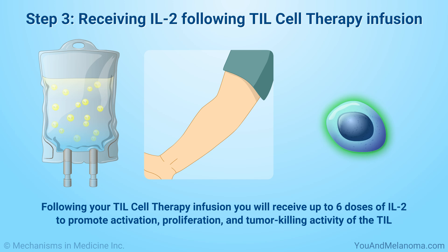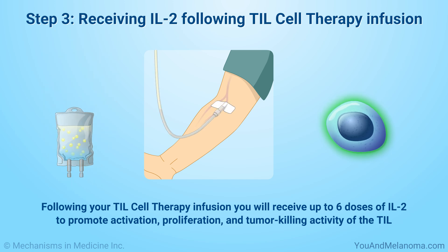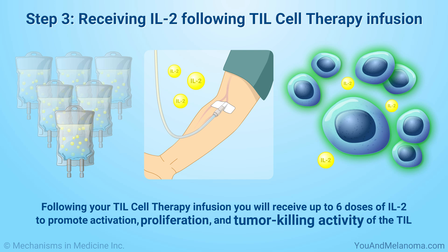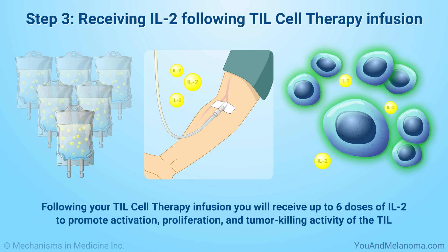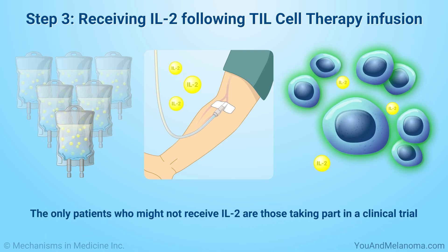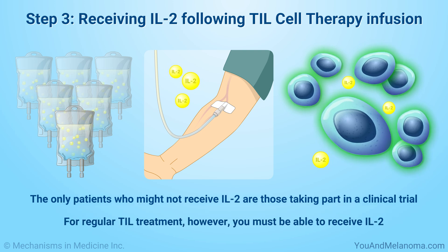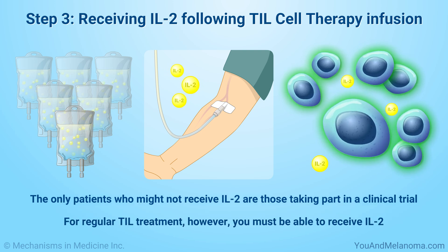Following your TIL cell therapy infusion, you will receive up to six doses of IL-2 to promote activation, proliferation, and tumor-killing activity of the TIL. The only patients who might not receive IL-2 are those taking part in a clinical trial. For regular TIL treatment, however, you must be able to receive IL-2.